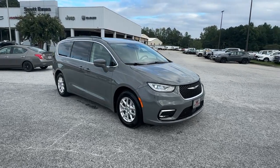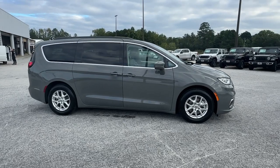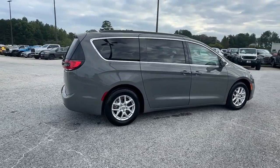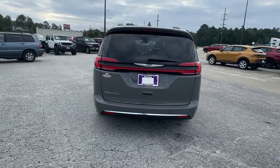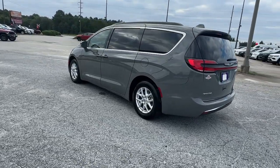Hop into the 2022 Chrysler Pacifica. With less than 80,000 miles on the odometer, this vehicle stands out from the rest. The Pacifica is the ideal family hauler — loaded with safety features and tech-focused amenities. It's powerful, quiet, agile, and offers flexible seating configurations.